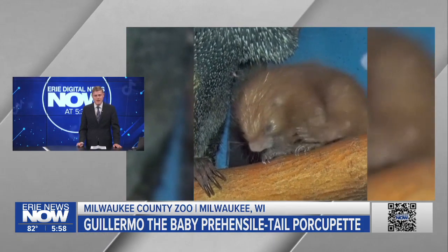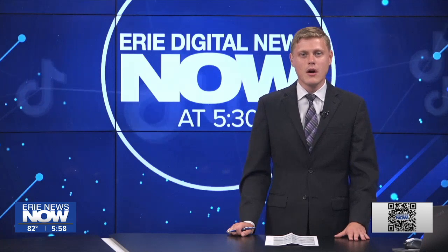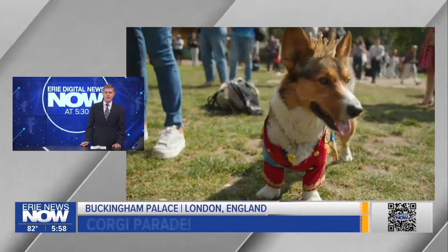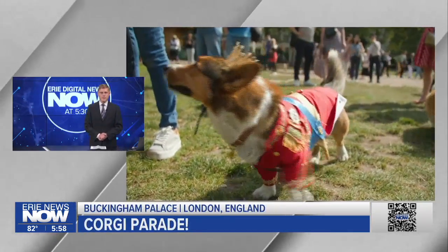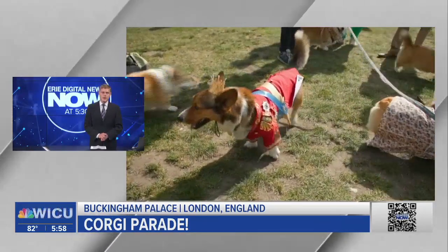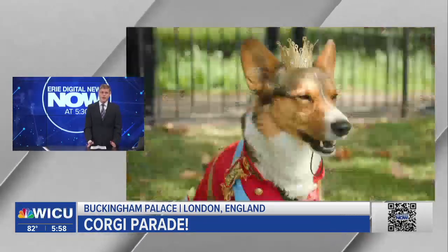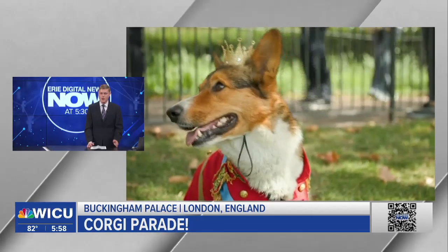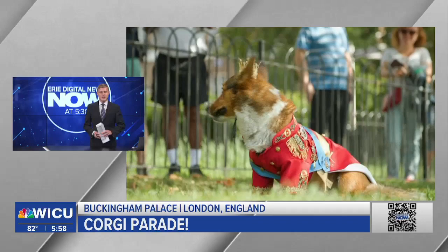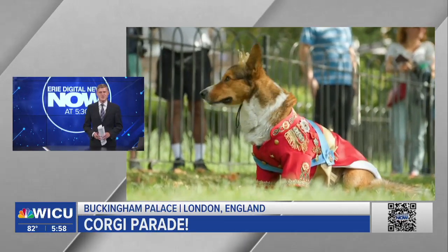Without having to go to Milwaukee, though probably not quite that young. Let's head across the pond to Buckingham Palace, where all sorts of corgis gathered over the weekend. Remember Queen Elizabeth II — she of course loved the breed. The Queen had corgis for years and owned about 30 throughout her life, so many corgis were there to commemorate her.